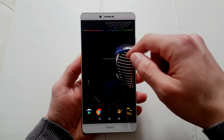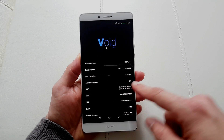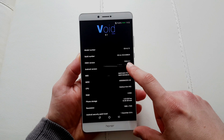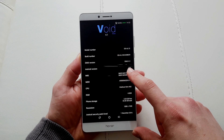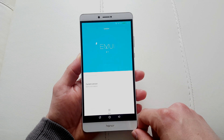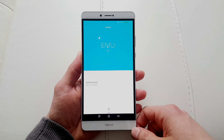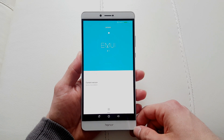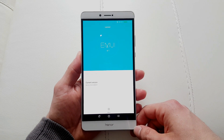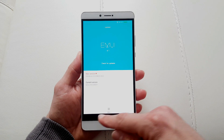This is the beautiful Honor Note 8 over here. First of all I wanna show you that I'm currently running EMUI 4.1 on Android 6. Now usually when you go to update, for you it's gonna say that there is no update available or your system is up to date.